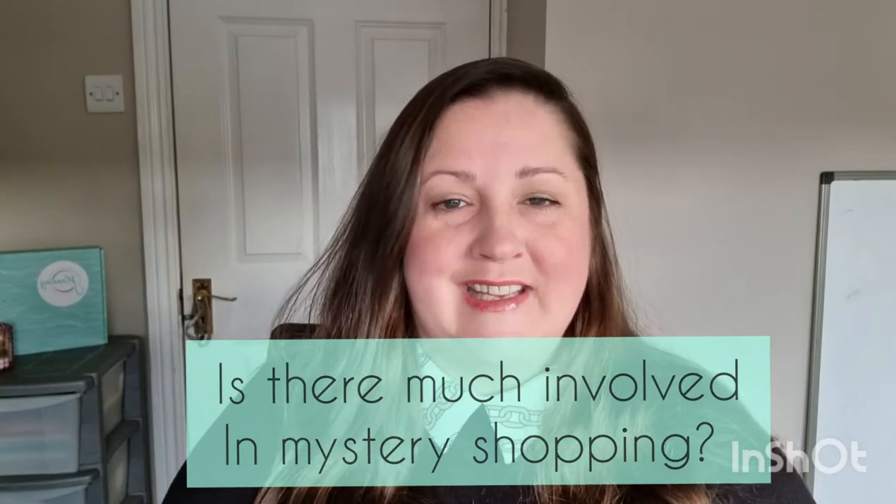Is there much involved in mystery shopping? Yes, it's not an easy job and it takes practice — you get better at it with time. My first time I was not prepared at all. There is a preparation stage: you need to read the job spec to know what the company wants you to do, and also read the questions in the report, because you don't want to come back and find there are questions you didn't notice while in the shop.